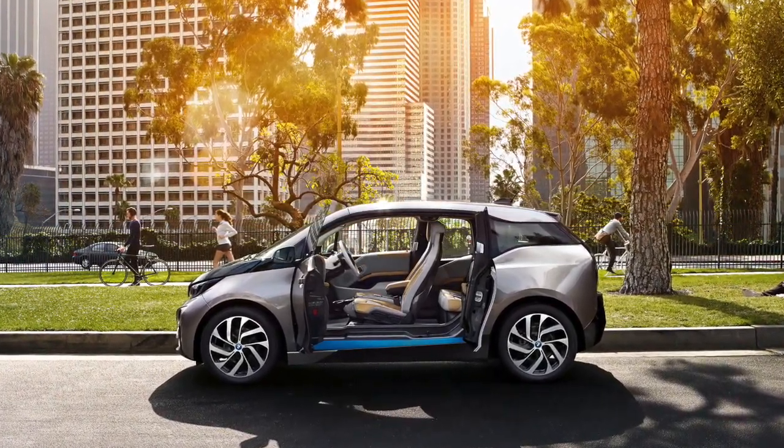We had a BMW i3 before the Tesla Model 3 and that had the same suicide doors — I loved them. A lot of people don't, and I can see why they can be problematic, but personally I like them, especially with small kids. Even without small kids, if you want to put your bag in the back seat it's just easier. The issue is that you have to close the back door first, and it can be hard in a tight space. I wonder if that's a real or imagined objection.